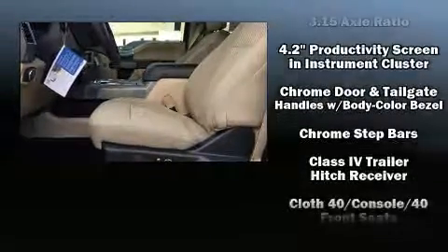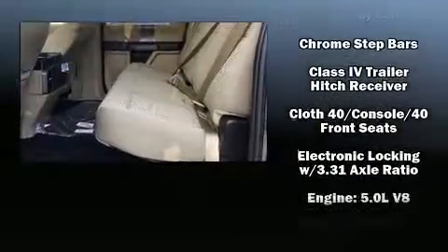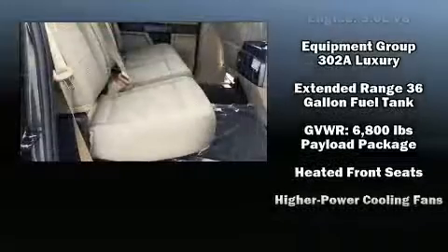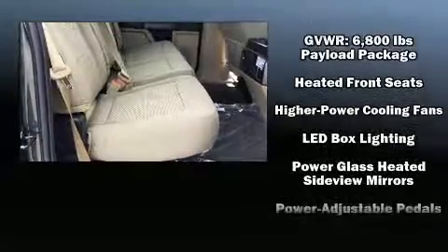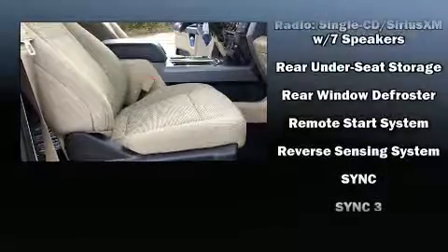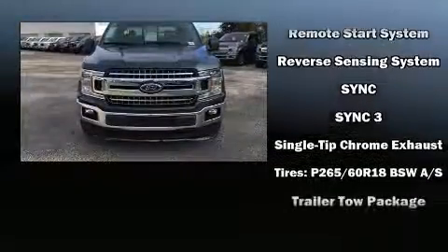Ford ensures the safety and security of its passengers with equipment such as dual front impact airbags, brake assist, ignition disabling, and four-wheel disc brakes with AVS. With electronic stability control supplementing mechanical systems, you'll maintain precise command of the roadway.